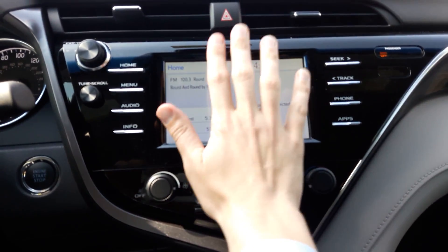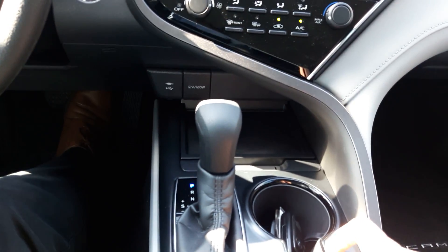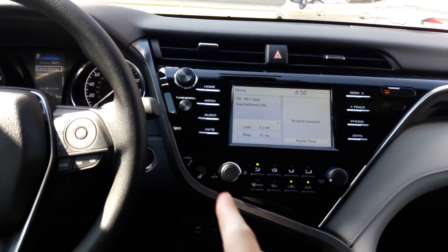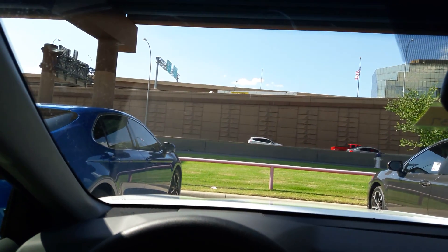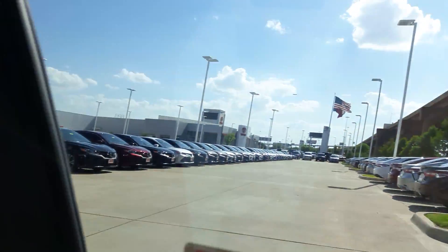Good size touch screen display, AC controls, the shifter. And you can see this asymmetric design going through the cabin. This is your driving position view, and as you take a look around, you've got fantastic visibility on all angles.